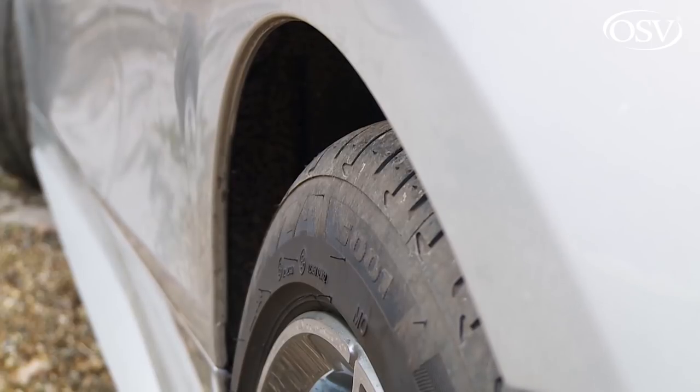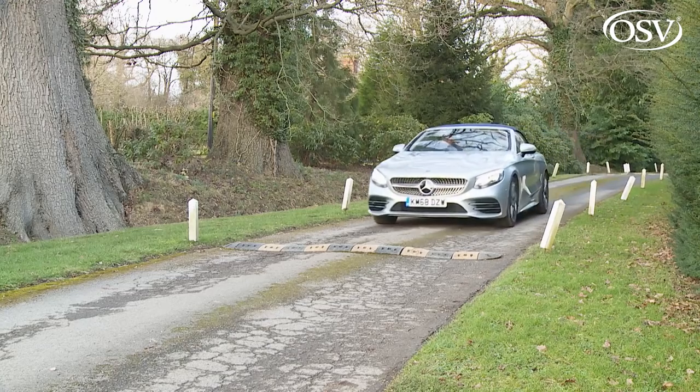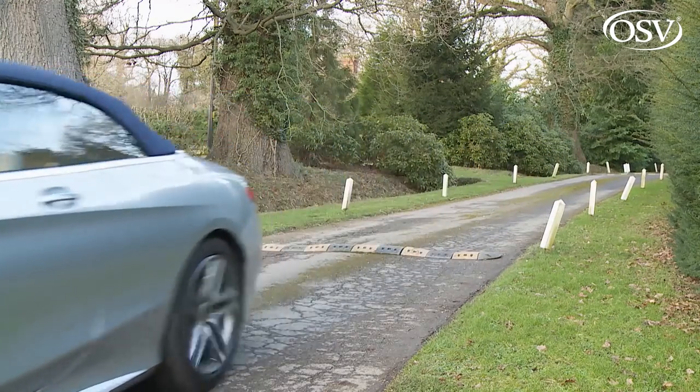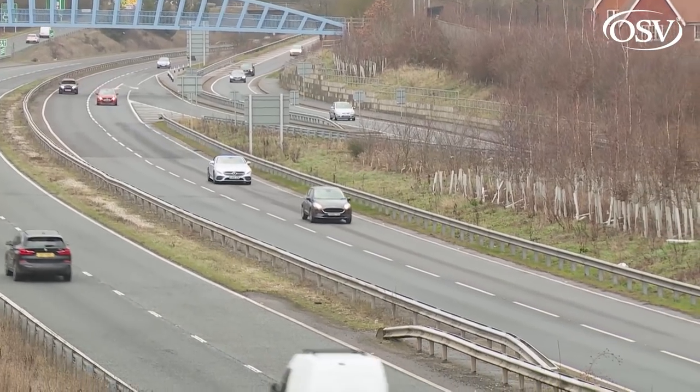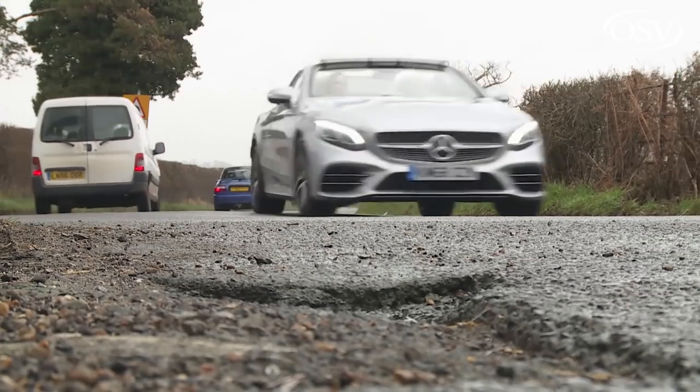Highway motoring is, of course, where this S-Class Cabriolet will be in its element, thanks in part to its standard Airmatic air suspension. This system uses pneumatic bags in place of traditional steel springs to cushion the car from the tarmac surface — something you're most aware of over sharp road undulations, speed humps, and drain covers. The system automatically lowers the car by 15 millimetres at speeds over 75 mph to reduce aerodynamic drag, and if you're driving up ramps or at low speeds over rougher roads, it enables you to raise ride height by 35 millimetres.